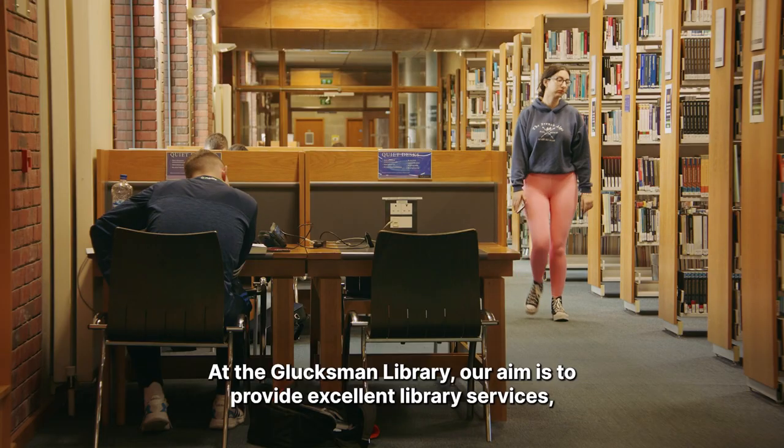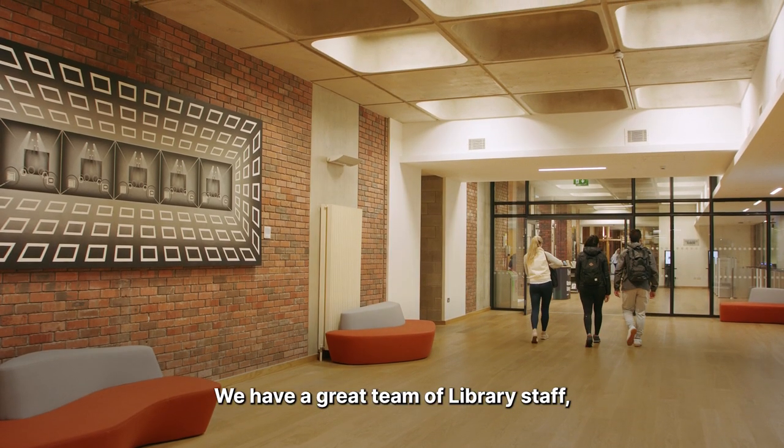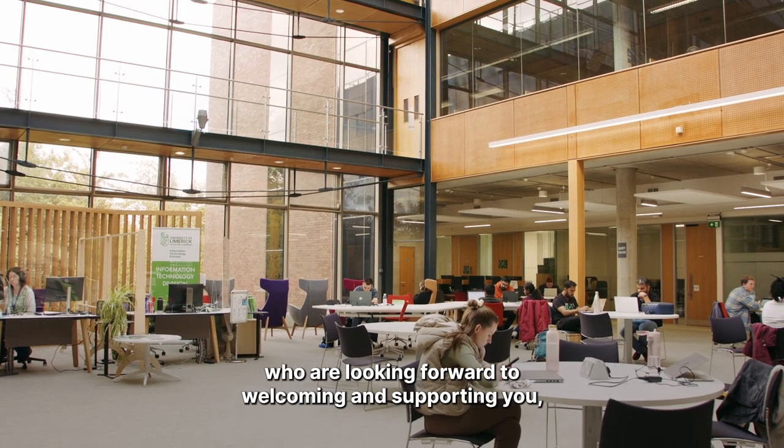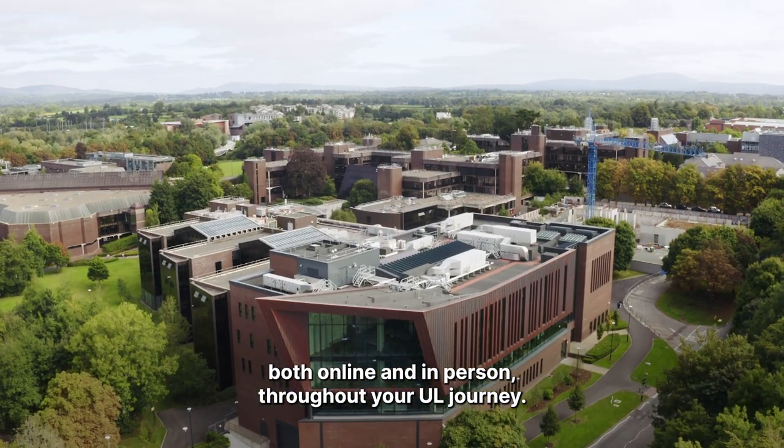At the Glucksman Library, our aim is to provide excellent library services with the student at the heart of everything we do. We have a great team of library staff who are looking forward to welcoming and supporting you both online and in person throughout your UL journey.